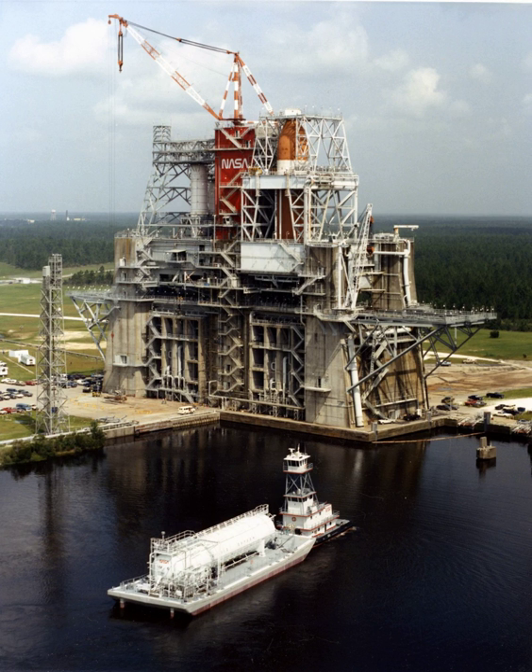On December 30, 1966, MSFC technicians at the MTF test stand conducted a static firing of the first flight version of the Saturn V second stage, SE-1. This second test firing, like an earlier firing, lasted more than six minutes.